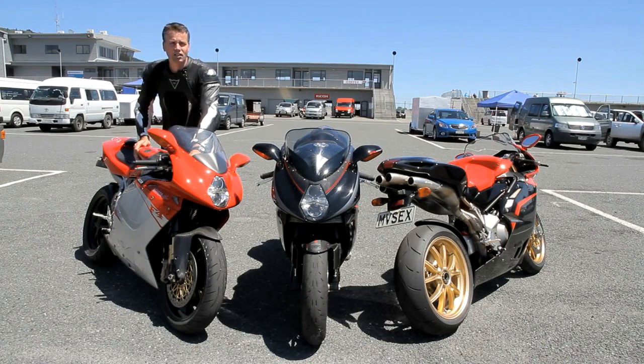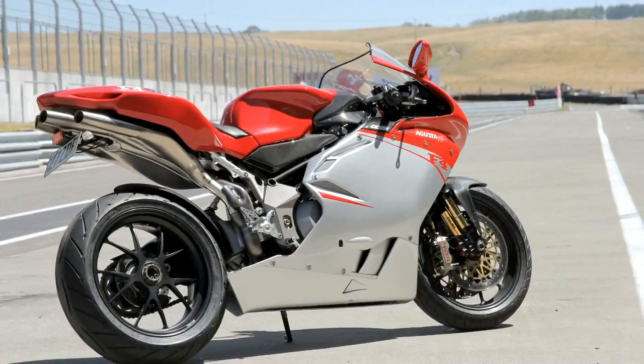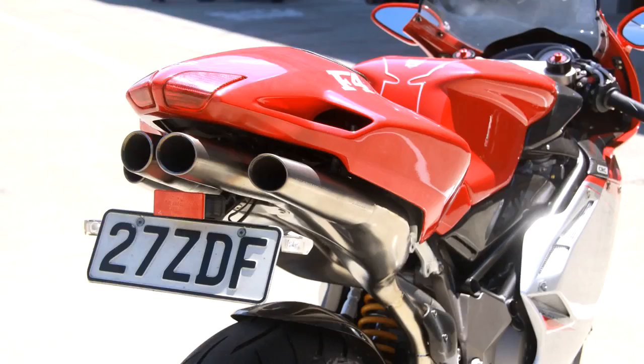They only made five of these. The good thing about them is that they were going to go on the Fastby Ferracci 312R race bikes, but they unfortunately ran out of money in 2008 and didn't campaign their bike. They became available — one went to Portugal and one's in New Zealand. Awesome. It's got a carbon fibre tank from MV Corsa.